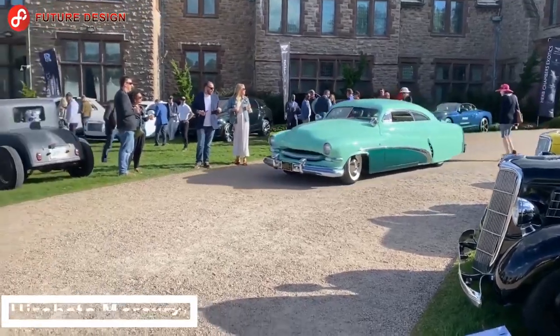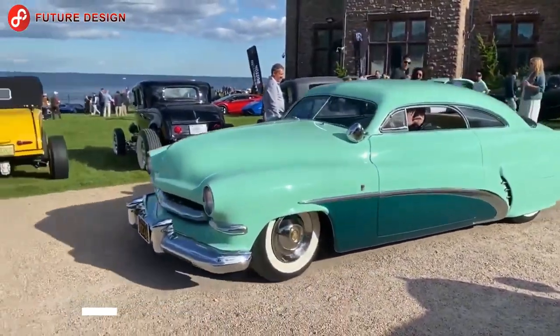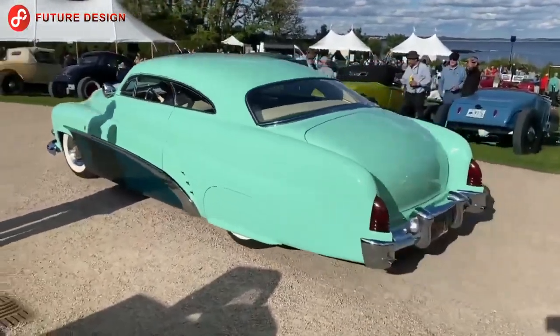Wayne Carini is leaving his mansion with the famous 1950 Hirohito Mercury. Don't the classic cars of old times look more stylish than today's cars?